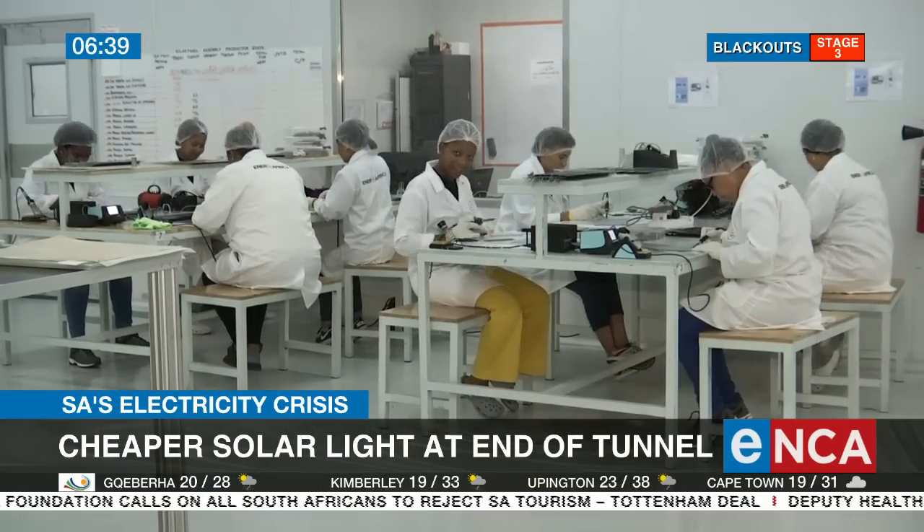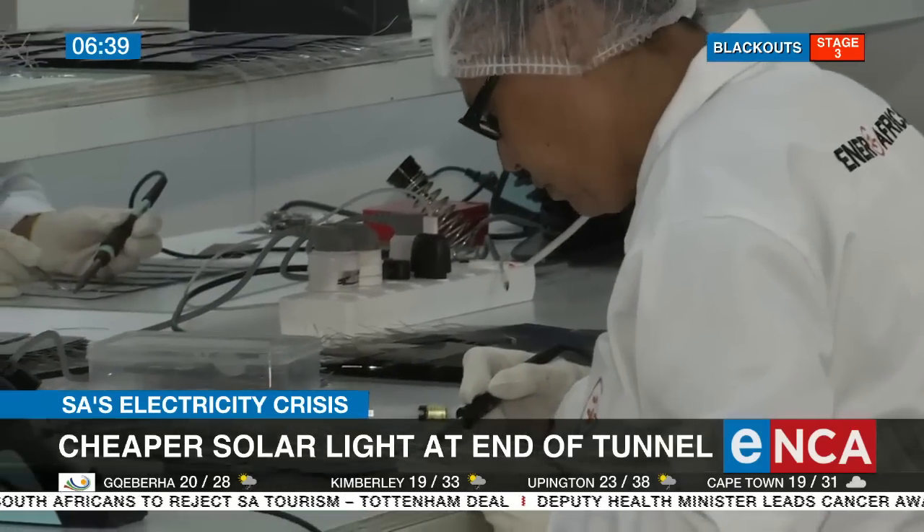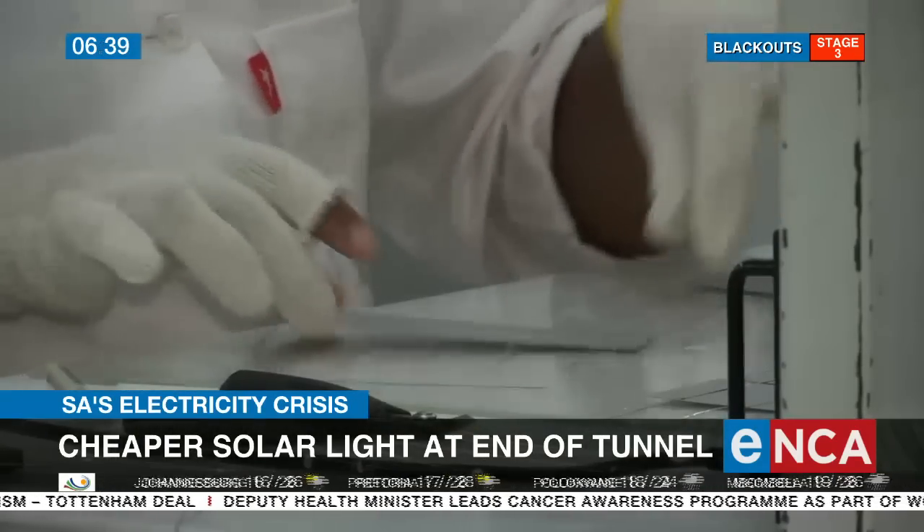She says while they are currently manufacturing 20-watt models, they have the capacity to produce 50, 360, and up to 400 watts. Aisha Ismail, Cape Town.